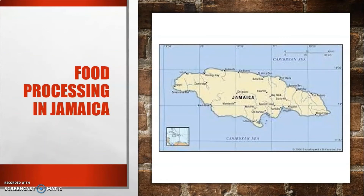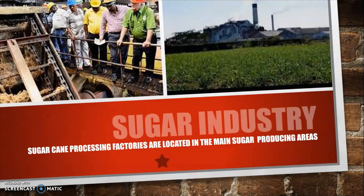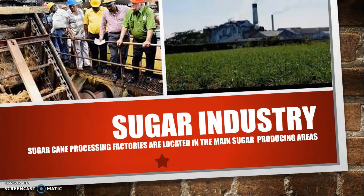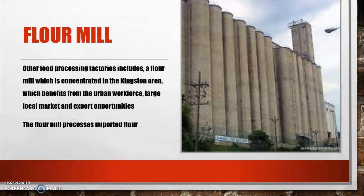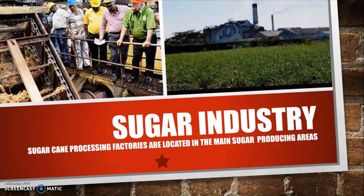Sugarcane is one of Jamaica's main food processing areas. Sugarcane is processed in factories located in the main sugar-producing areas. Rum factories are located a bit further away from the sugar-producing areas, while molasses factories are usually extensions of the sugar mills, owned and operated as the end stage in the process.